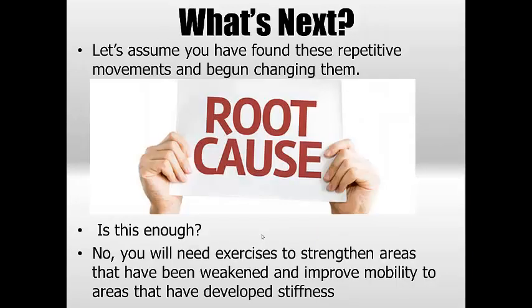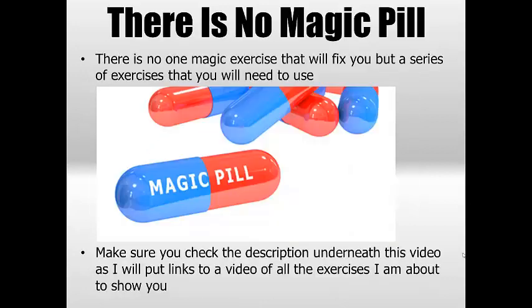So what's next? Let's assume you've found the repetitive movements and begun changing them — is it enough? No. The reason it's not enough is there's going to be a lot of weakened areas from that posture you've had for such a long time, and they won't be strong enough to hold yourself in the correct posture. You'll tire very quickly and fall back into the bad position because you simply don't have the strength to hold it. You may not even have the mobility in certain areas that restricts you from getting into that position. There's no magic pill — people are always searching for one exercise or one stretch, and unfortunately there isn't one.